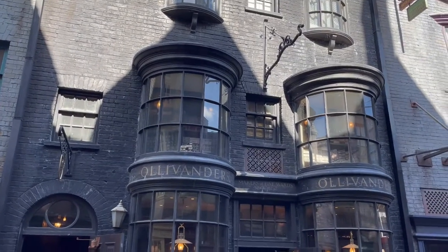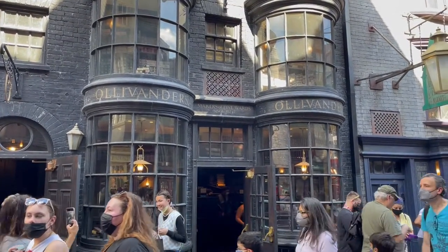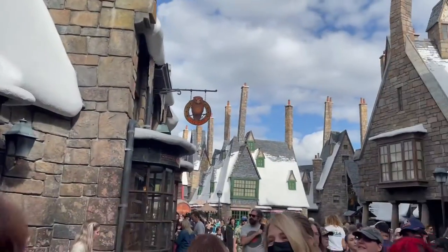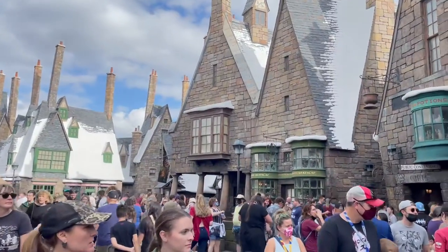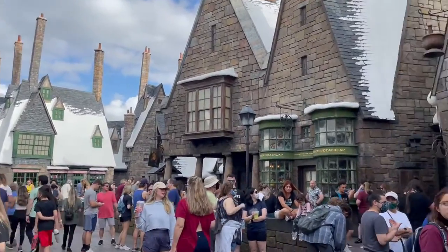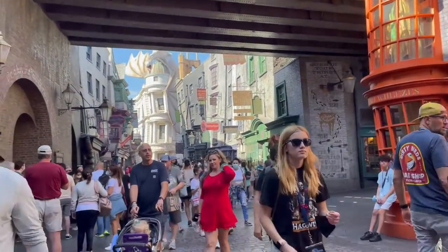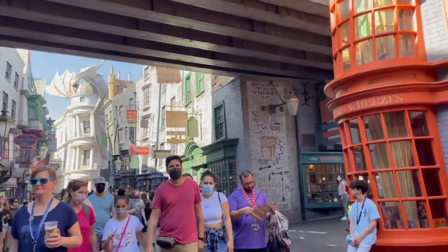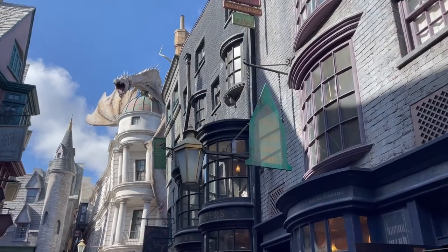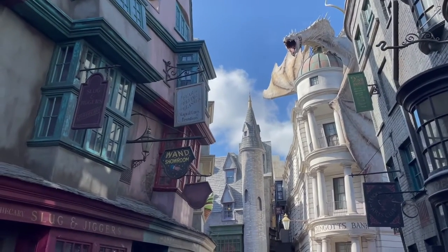Thank you for checking out this video. If you are planning a Universal vacation, be sure to like and subscribe to our channel for the latest Universal breaking news and tips. The Wizarding World of Harry Potter has completely taken over Universal Orlando. When Diagon Alley opened in 2014, it brought a brand new immersive experience, including the interactive wands. You can purchase and use wands at both lands — Universal's Hogsmeade and Universal's Diagon Alley.